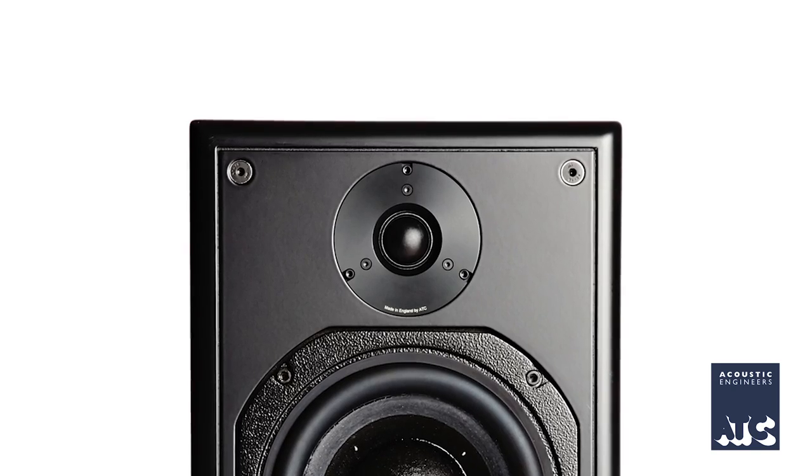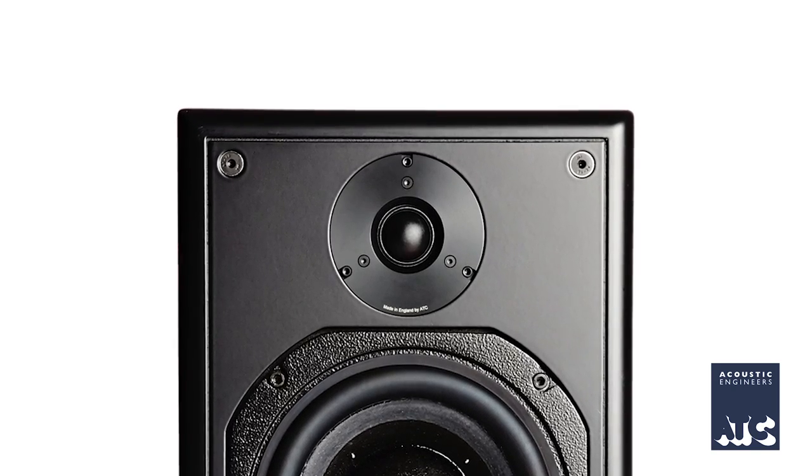So tell us about that speaker. It's a new version of an existing model, the SCM20. It's a two-way, six-inch based active loudspeaker using all of our own components — and a bit of a first for us. We've always made our own bass and mid-range drivers, but for the last six years we've been working on our own high-frequency drive unit. The new SCM20 is the first pro level monitor to feature that new part — actually the first active loudspeaker where we're producing every single component. Something we're pretty proud of.